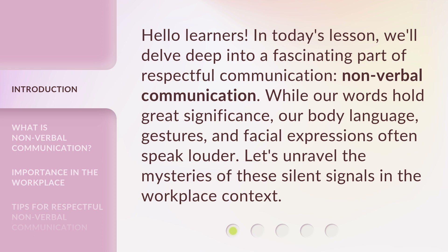While our words hold great significance, our body language, gestures, and facial expressions often speak louder. Let's unravel the mysteries of these silent signals in the workplace context.